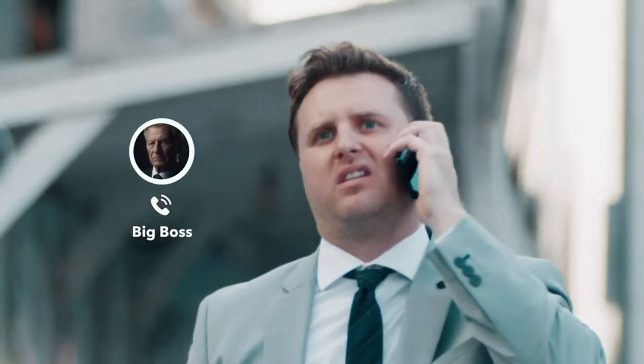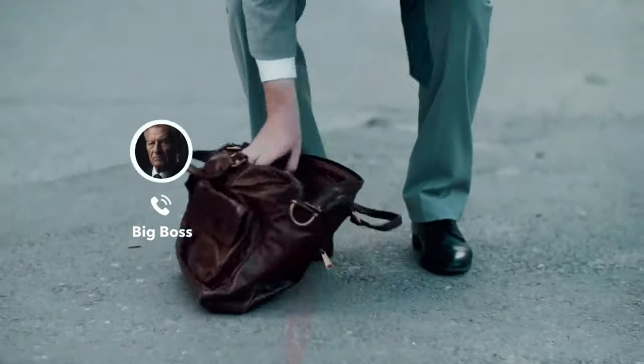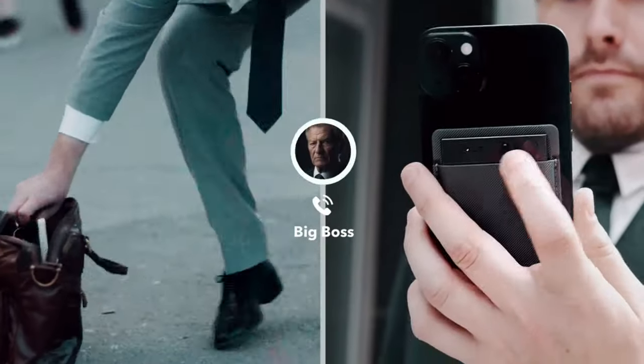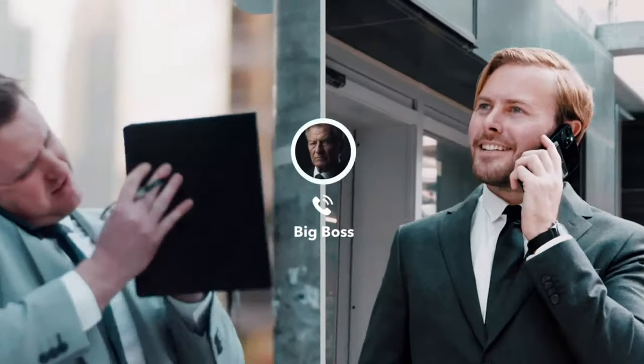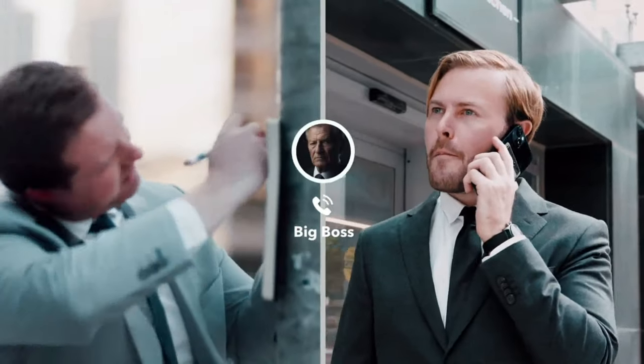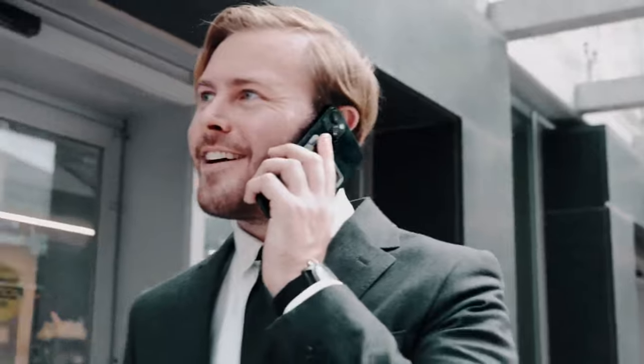Hey, Mike. Before the upcoming negotiation, let's go over some key details. I've got Todd on this call, too. Here's what we need to bear in mind. We've all had those moments when an important call just catches us off guard. But how does Todd manage this, you might ask?